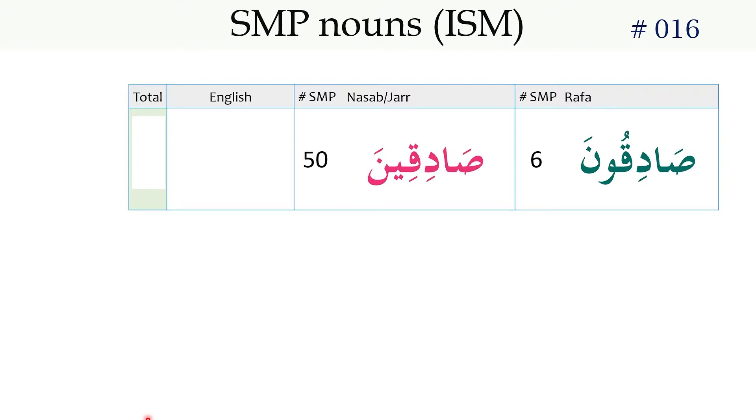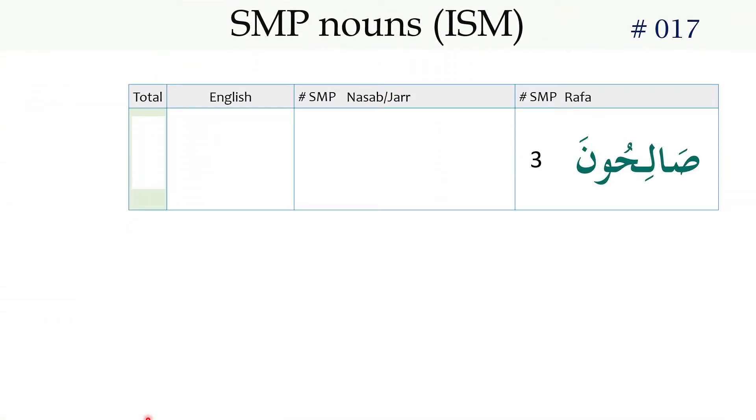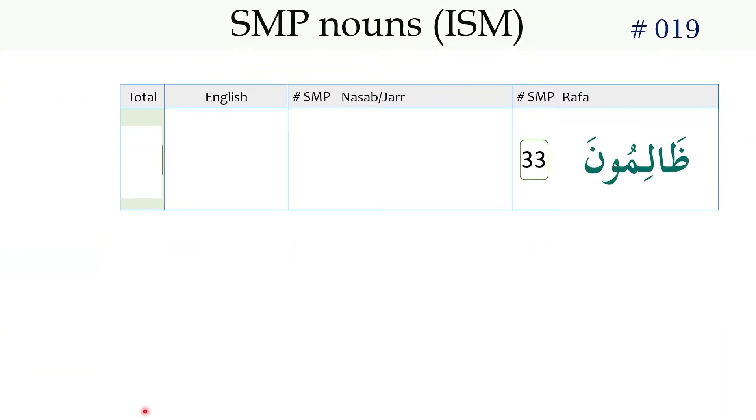صادقون / صادقين — Truthful Ones. صالحون / صالحين — Righteous Ones. ضالون / ضالين — Those who are astray. ضالمون / ضالمين — Wrongdoers.